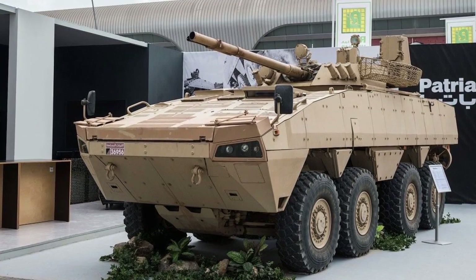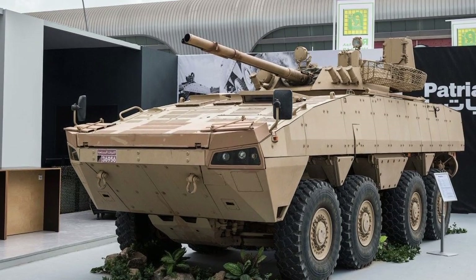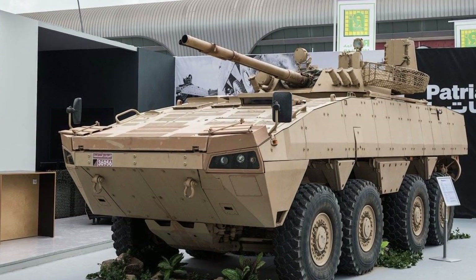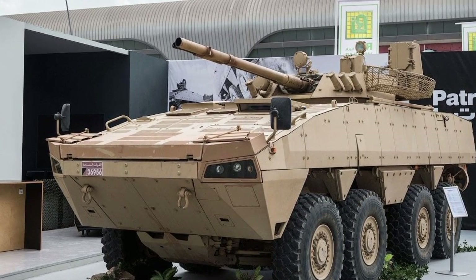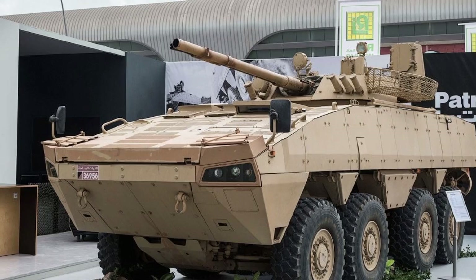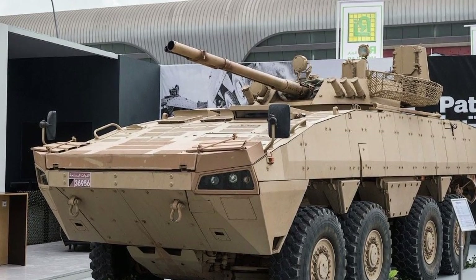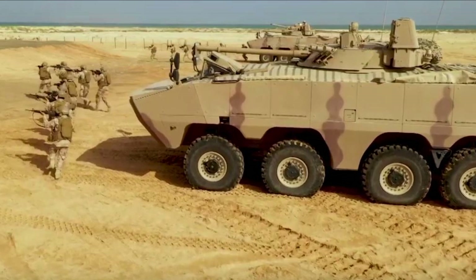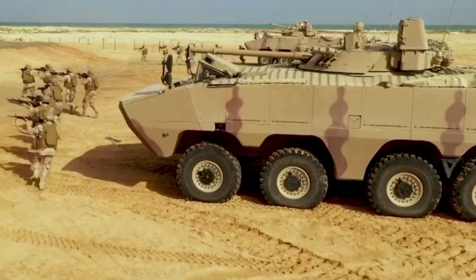The vehicle is fitted with a central tire inflation system and run-flat tires. The Raptan is fully amphibious; on water it is propelled by two water jets, with an amphibious speed of up to 10 km per hour. It has been reported that not all Raptan IFVs will have amphibious capability as standard, though on other armored vehicles of this family this capability is optional.